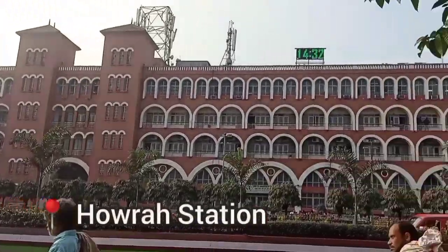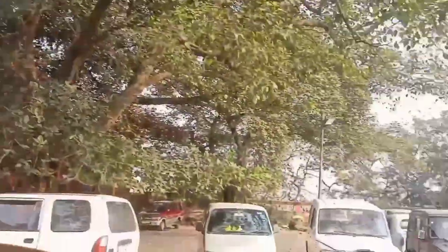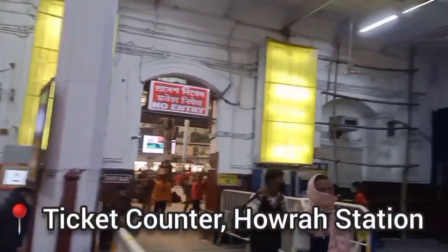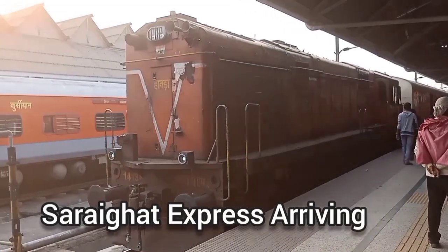We have arrived at Howrah Station. This is the parking area just in front of Howrah Station. This is Howrah Station's ticket counter, and here we have our train, the Choda Ghat Express.